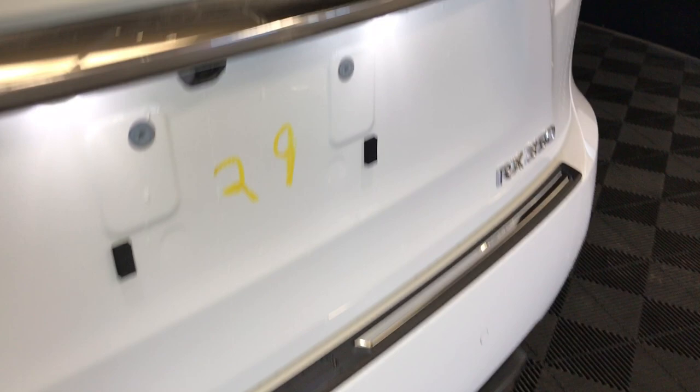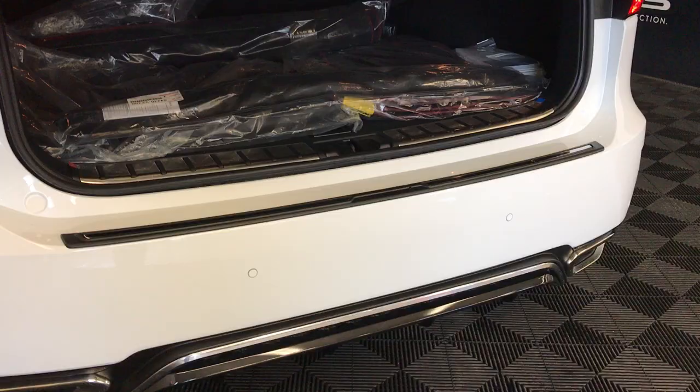Mesh rear bumper. You have remote trunk release, plus a button right here to press. Lift to open the trunk — powered and height adjustable. Spare tire and jack located underneath the floor. This is your cargo net and cargo cover — it is removable. Hooks, trunk lighting that you can turn on and off, power outlet, and full-length carpet for the trunk area. Rubber and carpet floor mats for inside the vehicle.